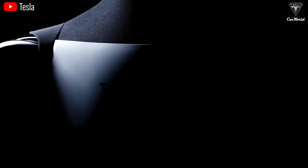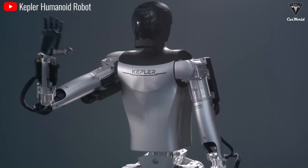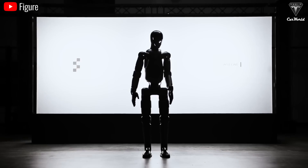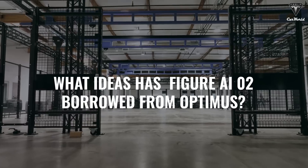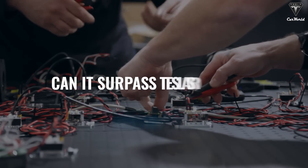Musk has repeatedly warned that Optimus could be the most copied product in a number of ways. In China, the Kepler 4-Runner robot is jokingly referred to as the Optimus China version. But recently, the Figure AIO2 robot has alarmed Elon due to its apparent similarities with Optimus. Previously, Musk acknowledged that Figure is a strong rival to Tesla Optimus. So what ideas has Figure AIO2 borrowed from Optimus, and can it surpass Tesla's robot in performance? Let's find out right now.